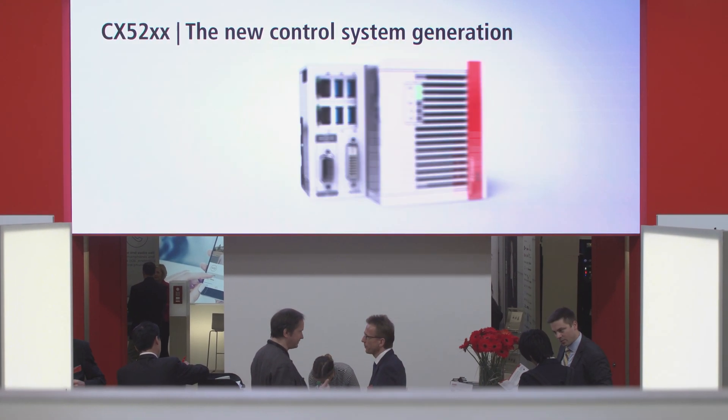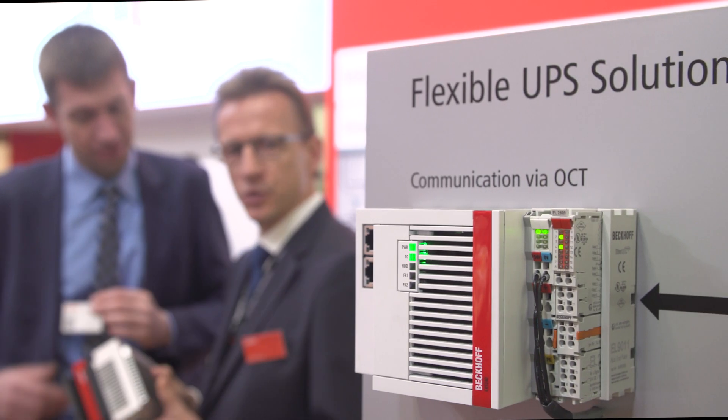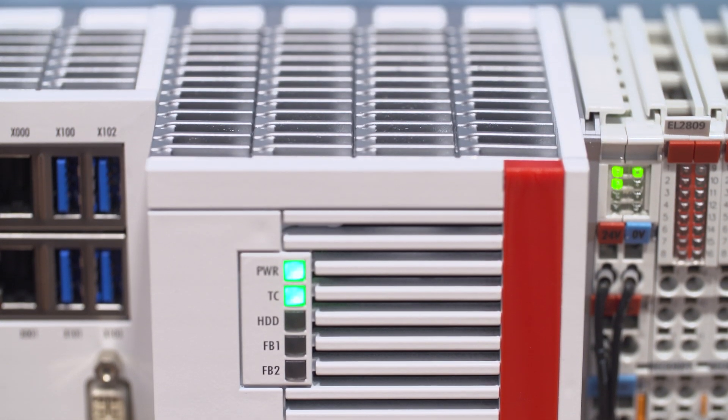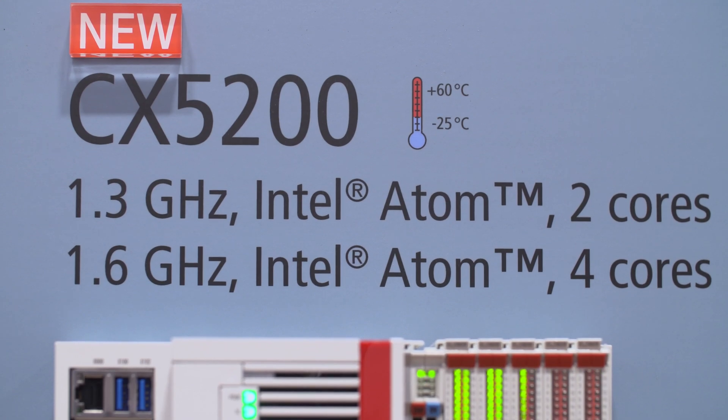The new CX5200 embedded PC series integrates the Intel processors from the Atom X series and thus supplements the existing devices from the CX5000 series with a higher-performance 2-core and 4-core CPU.